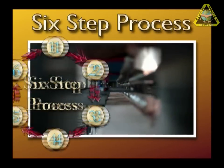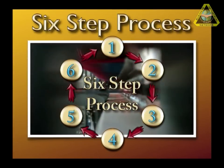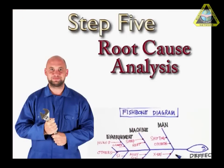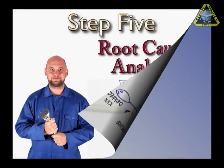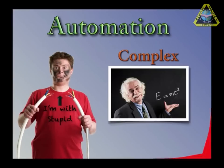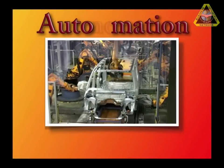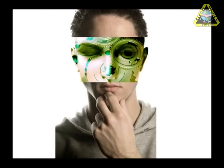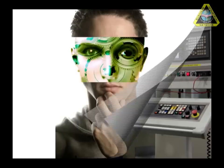A simple six-step process is explained that must be followed when a problem occurs on a machine to effectively resolve the problem permanently. Using easy-to-understand graphics and animations, this video explains automation with a human touch to all levels of employees. When your employees learn how to implement automation with a human touch, you will begin to realize all of the many incredible benefits.